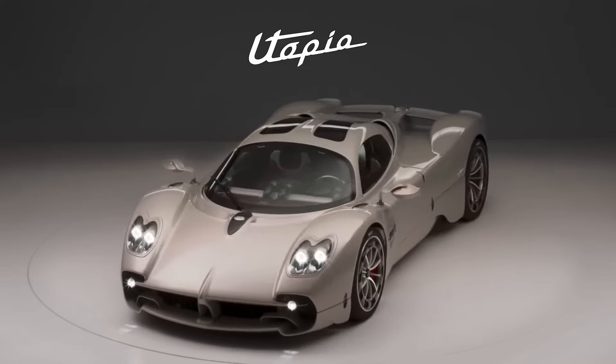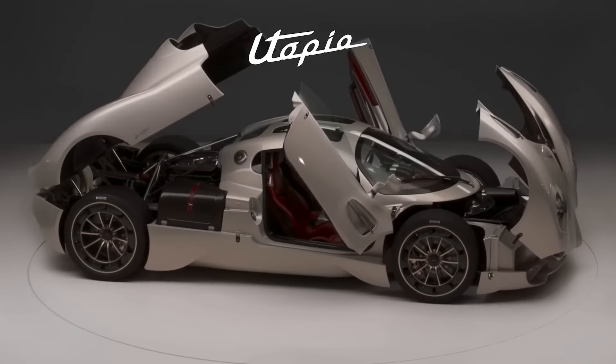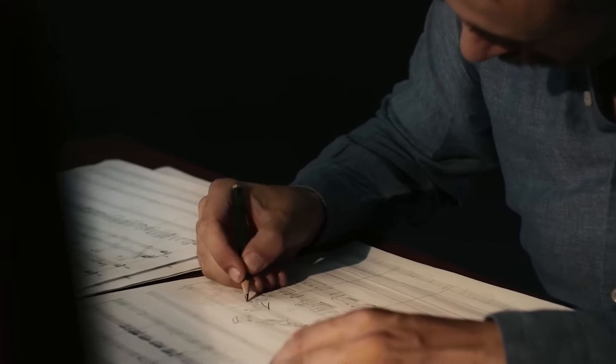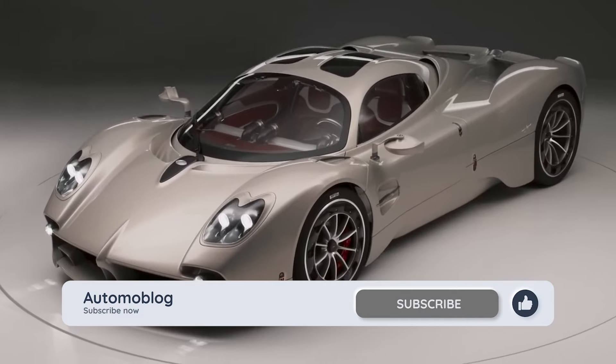We will leave a few links in the description if you would like to learn more about the Pagani Utopia. We will also include a link to Pagani's official YouTube channel where you can learn more about Horacio and his journey, which is truly inspiring. In Detroit, on behalf of Automoblog, I'm Carl Anthony.